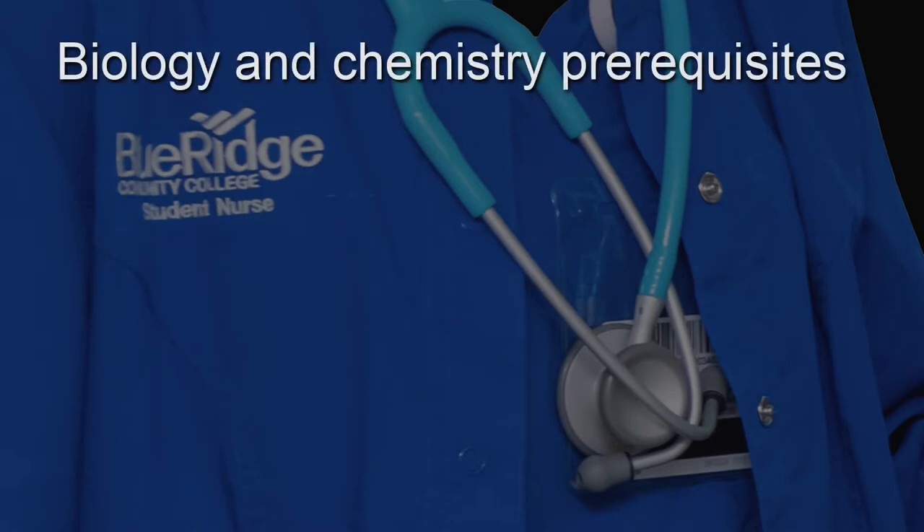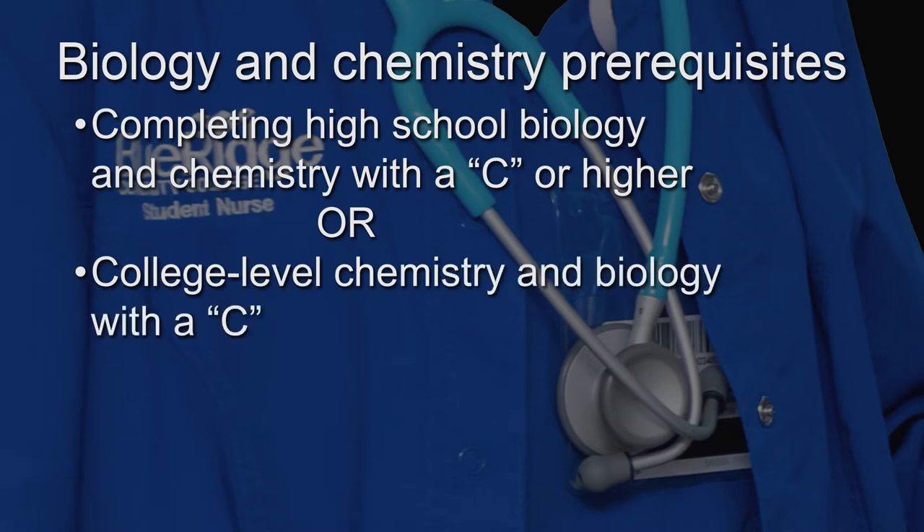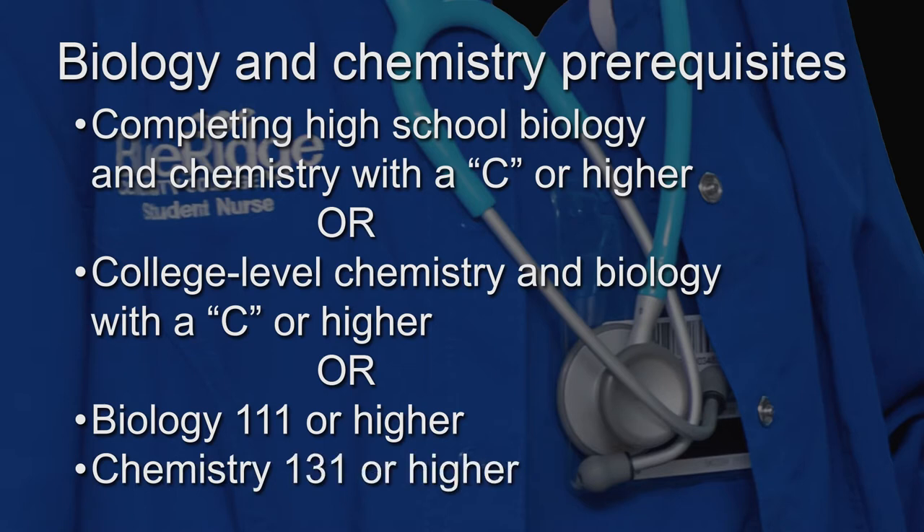Biology and chemistry prerequisites include completing high school biology and chemistry, both with a grade of C or higher, or college-level chemistry and biology with a C or higher. Students who have not met these requirements may do so by taking Biology 111 or higher for the biology requirement and Chemistry 131 or higher for the chemistry requirement. Once the coursework is completed, a final official transcript must be sent to the registrar's office.